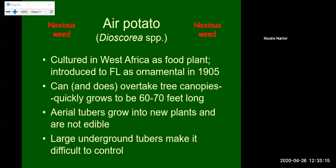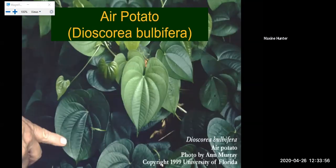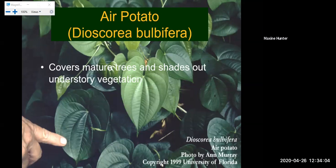Our next noxious weed is the air potato. We've had some success getting this eradicated but there's still plenty around to be removed. It was cultivated in West Africa as a food plant and introduced to Florida as an ornamental in 1905, so it's been around for over 115 years. It takes over tree canopies quickly, growing to 60 to 70 foot long vines. It has both aerial tubers and underground tubers, which make it extremely difficult to control — if any piece of the underground tubers is left, it will restart. Here you can see that dark green heart-shaped leaf covering mature trees and shading out all understory vegetation.